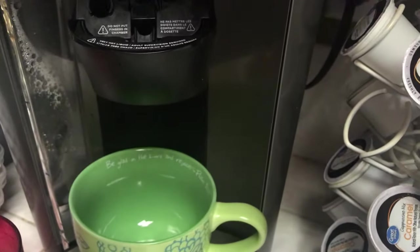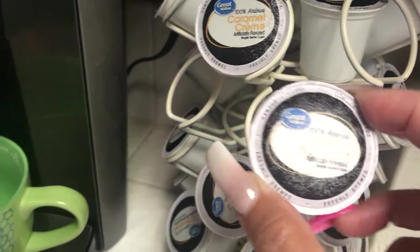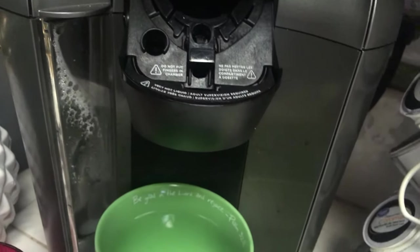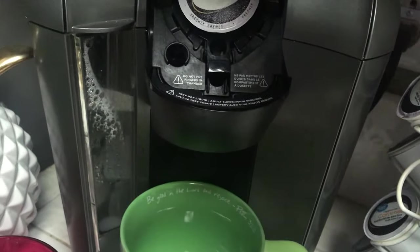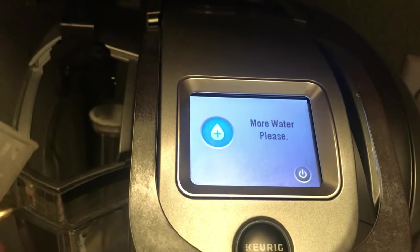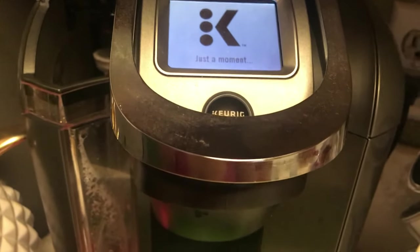After I've had my water and done my exercise, it's time for some coffee. This is one of my favorite flavors — the creamy hazelnut is pretty good. I've got to have my coffee no matter what. Coffee makes me happy. Trying to do this with one hand is not easy.